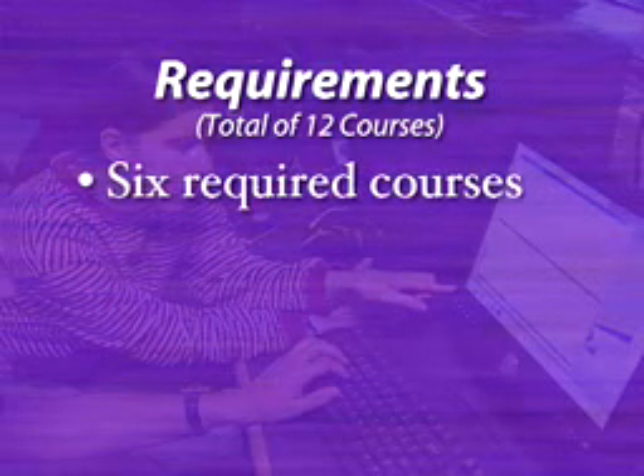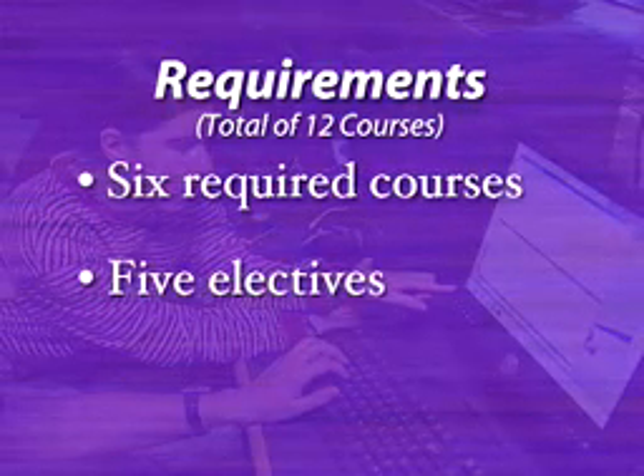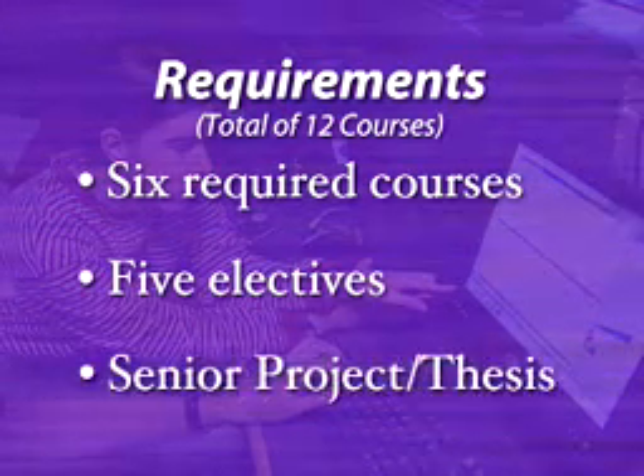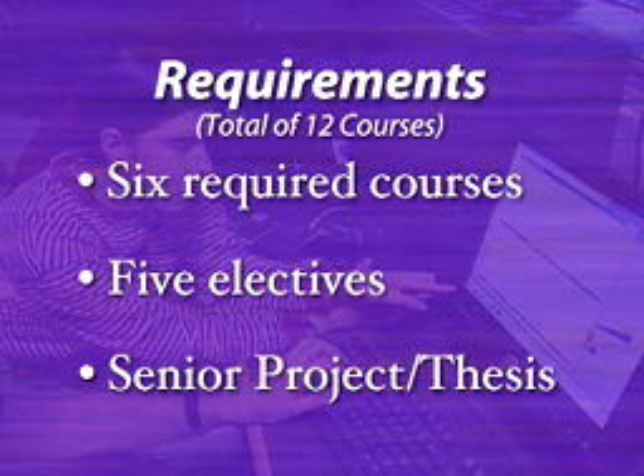There are six required courses, plus five electives, which they can choose with the help of an advisor to develop a curriculum that reflects their own interests. There's also a senior project or thesis that students can work on collaboratively.